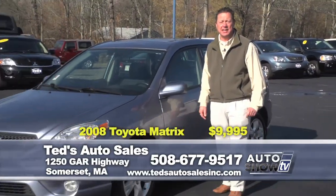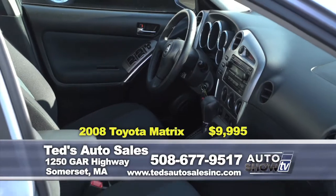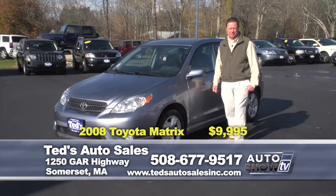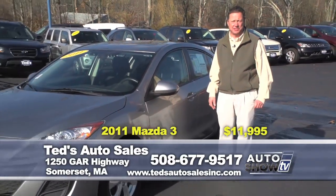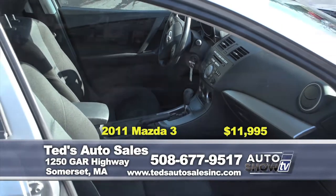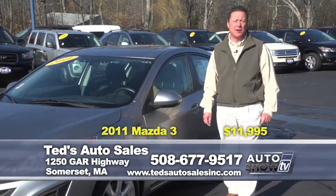Just in — a 2008 Toyota Matrix XR edition. Combines the performance and style of a sports car with the functionality of an SUV. One owner, alloy wheels, fog lights, moon roof, seating for five. Specially priced at only $9,995. Next in — a 2011 Mazda 3 Touring Edition. One owner, still under factory warranty. Features the Bose sound system and alloy wheels. Retail value of $13,300 — priced specially for the show at only $11,995. Check online, you won't find many at this price.